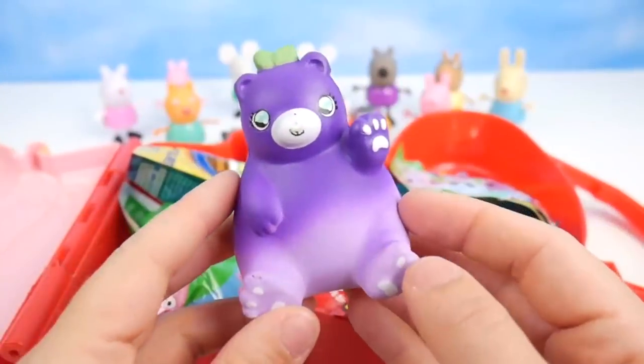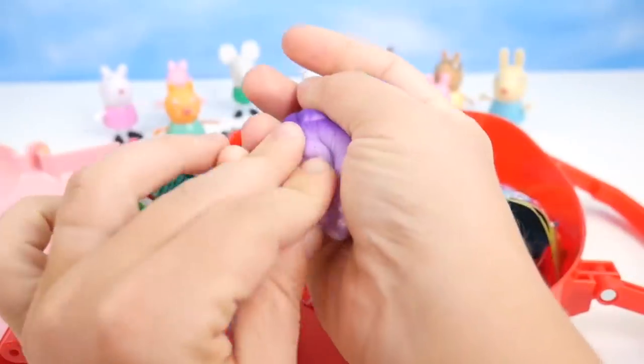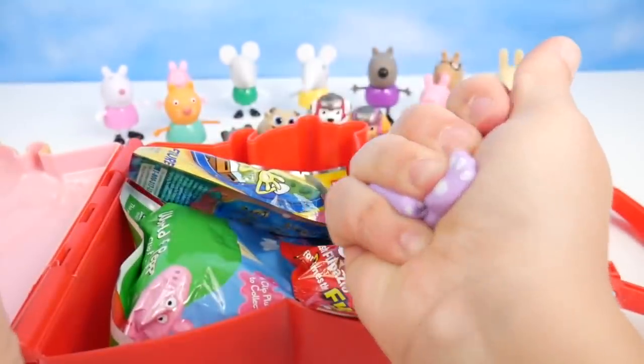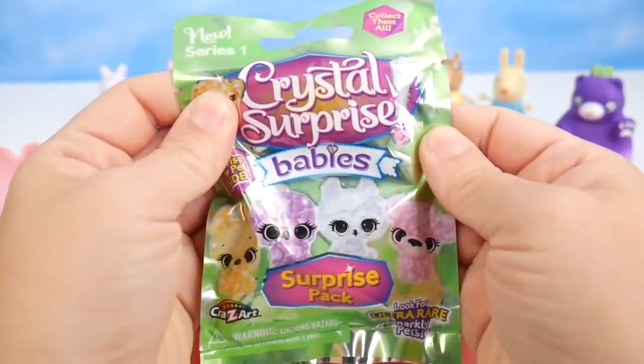It's a purple teddy bear with a little green bun hair. Looks like she's waving hi. High five. I'm just going to squeeze her up and there she goes — very cool. Squeeze her and she will always come back. What else? Crystal Surprise Baby surprise pack.